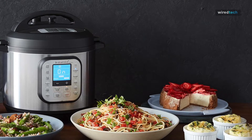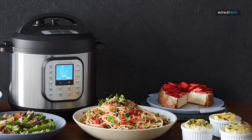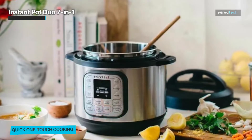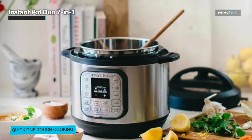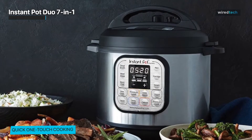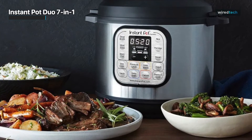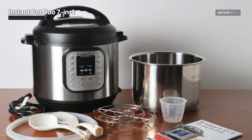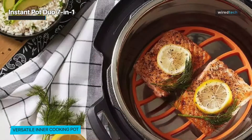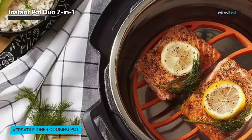Continuing our quest for the best Instant Pot of 2023, we're exploring a versatile kitchen gem — the Instant Pot Duo 7-in-1. It's a true kitchen multitasker: with seven essential functions, it's like having a whole arsenal of appliances in one compact package. Whether you want to pressure cook, sauté, steam, or make yogurt, this Instant Pot has you covered. With its six-quart capacity, the Duo is perfect for small to medium-sized families.